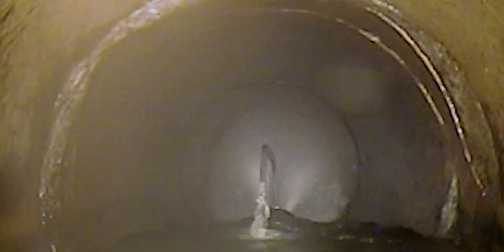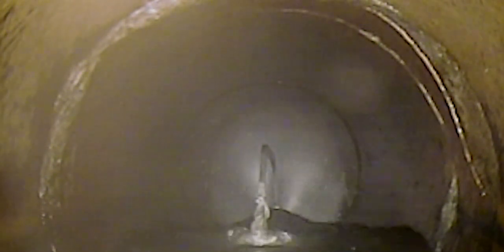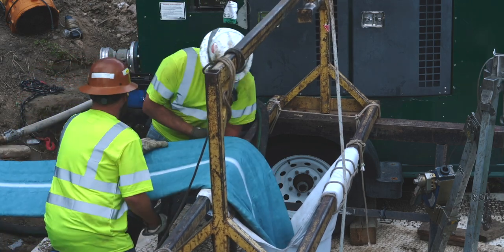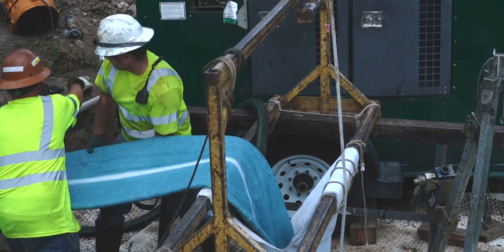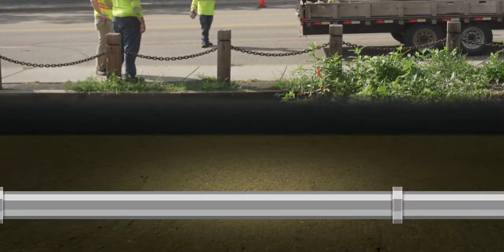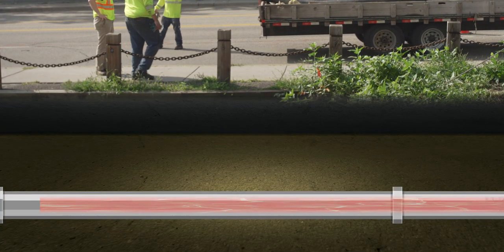The first step in this trenchless method is cleaning the inside of the old pipe with high-powered jetters. Once clean, we can use water or air pressure to invert a liner inside the existing pipe. Once the new pipe is inserted, it is cured into place by circulating hot water or steam throughout it.